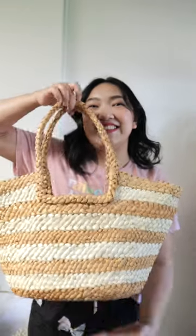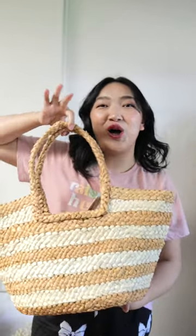I have a Ross haul that is too good not to share — it's my best one yet. Starting off strong is this wicker straw tote basket. This is such a staple for spring and summer.